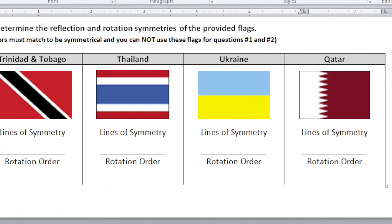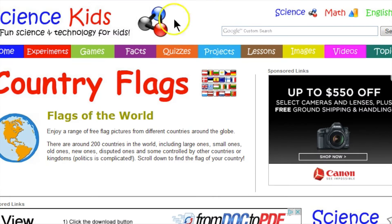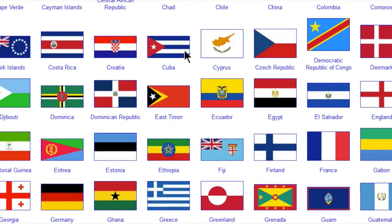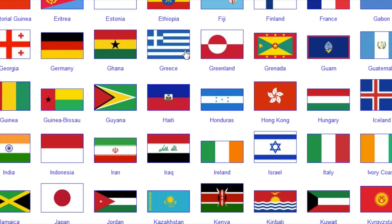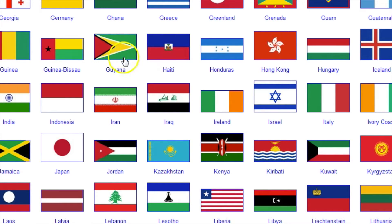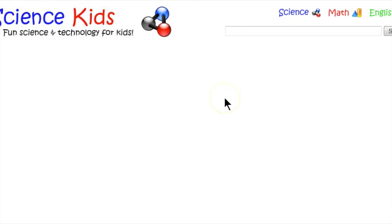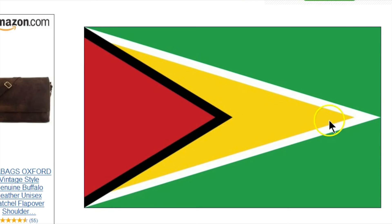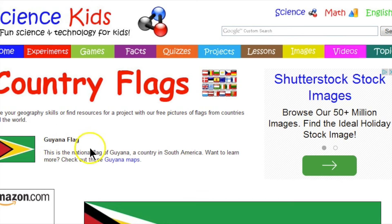Let me take you to a couple of nice websites. The first is Science Kids, which has a link on the project itself. It's got some great stuff — I like the format because all the flags are right there visually. Let's look at one — I picked this one because I think it's going to have a horizontal line of symmetry. Yes it does! It's a gorgeous flag — one horizontal line of symmetry, rotational symmetry of one, meaning no rotational symmetry. That one is from Guyana.